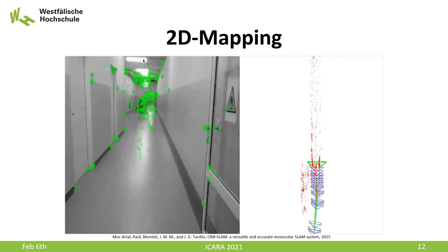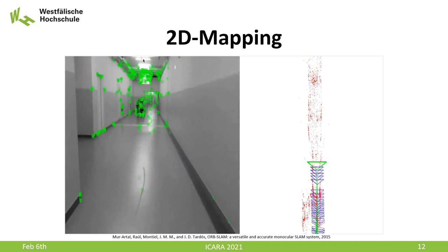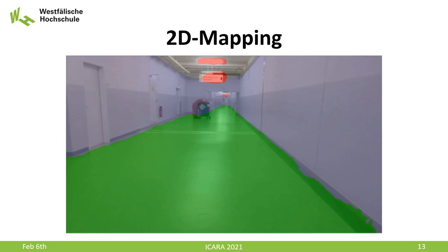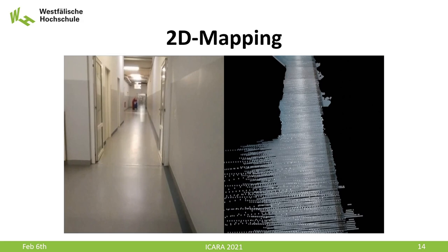The first step uses ORB-SLAM 2 to create a sparse point cloud and determine keyframes, utilizing the monocular RGB camera of the UAV. From the sparse point cloud, we extract the points on the floor plane with the RANSAC algorithm. Next, we use a ResNet-based semantic segmentation method adapted for robot navigation tasks to find pixels in the keyframes that show the floor. Finally, we project the segmented pixels onto the floor plane to get our map.